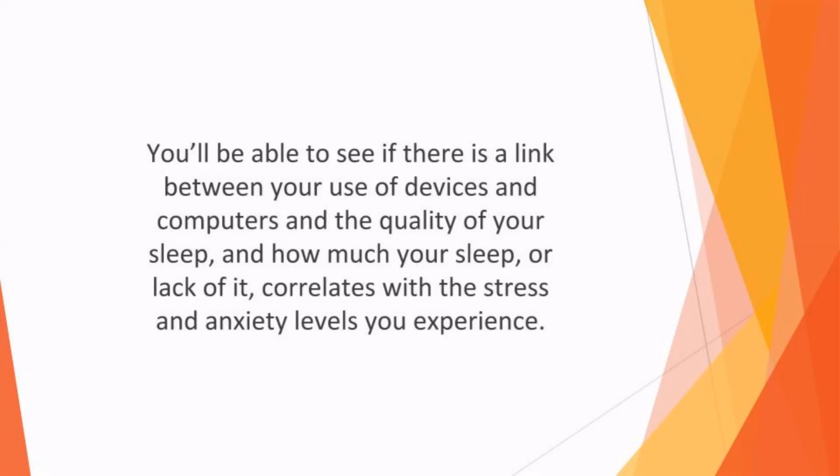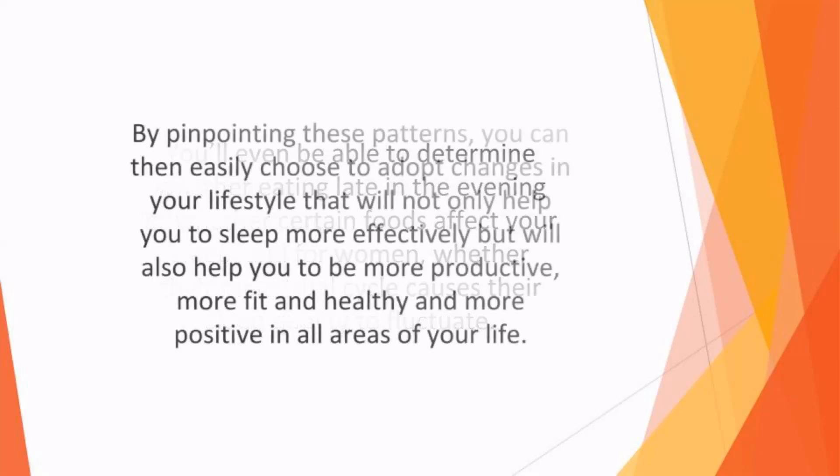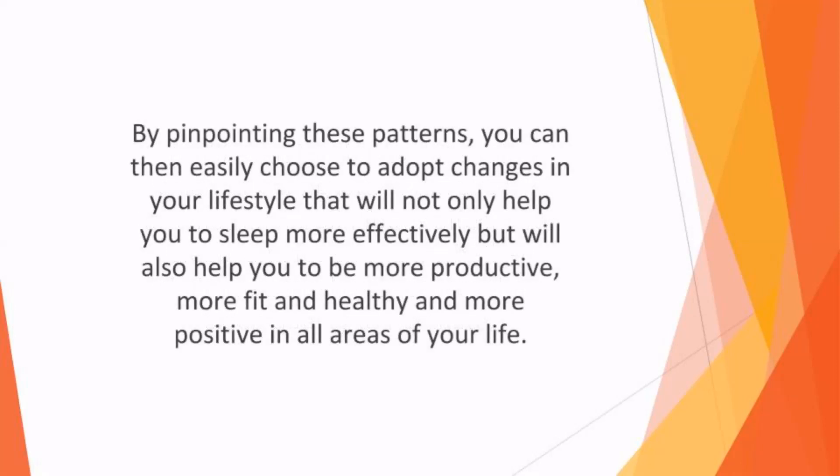And how much your sleep, or lack of it, correlates with the stress and anxiety levels you experience. You'll even be able to determine whether eating late in the evening, or whether certain foods affect your sleep. And for women, whether their menstrual cycle causes their sleep quality to fluctuate. By pinpointing these patterns, you can then easily choose to adopt changes in your lifestyle that will not only help you sleep more effectively, but will also help you to be more productive, more fit and healthy, and more positive in all areas of your life.